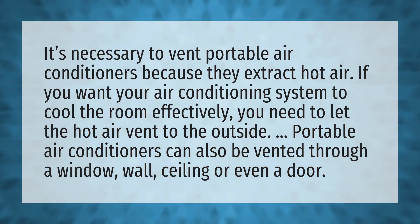Portable air conditioners can also be vented through a window, wall, ceiling, or even a door.